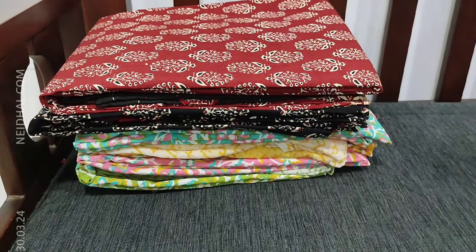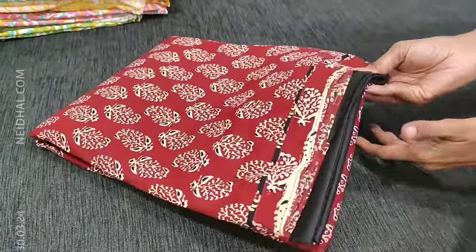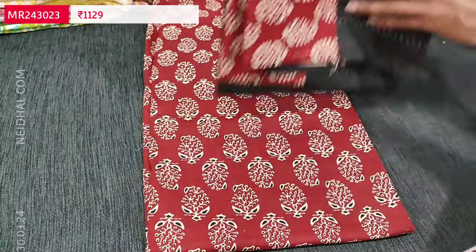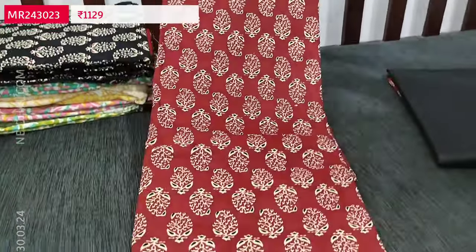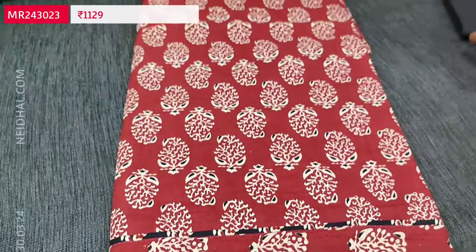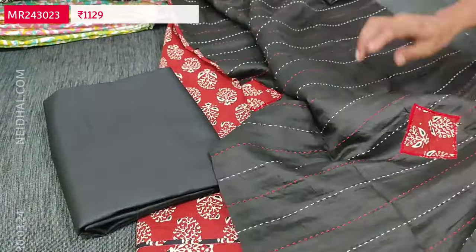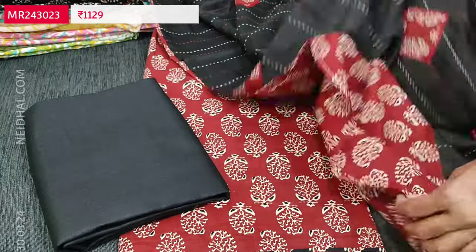Let us see the next design — a pure cotton collection. The first color is dark maroon, printed all over with a mango print. The fabric is thin and soft but not transparent, so lining is optional. We have black spun cotton bottom and a beautiful dupatta in soft silk cotton material with kanta stitch work all over.